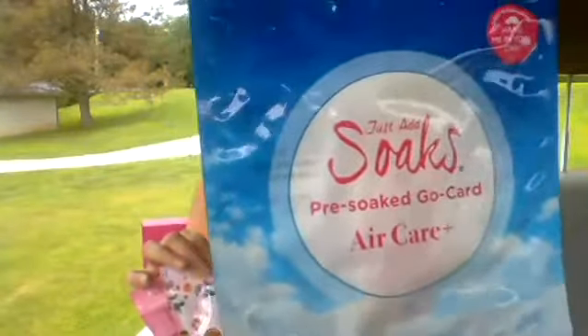Then you get a pre-fragranced soak — you can hang this in the house, in the car, wherever you'd like. It's already soaked so it's ready to go — just take it out and use it. But wait, there's more!